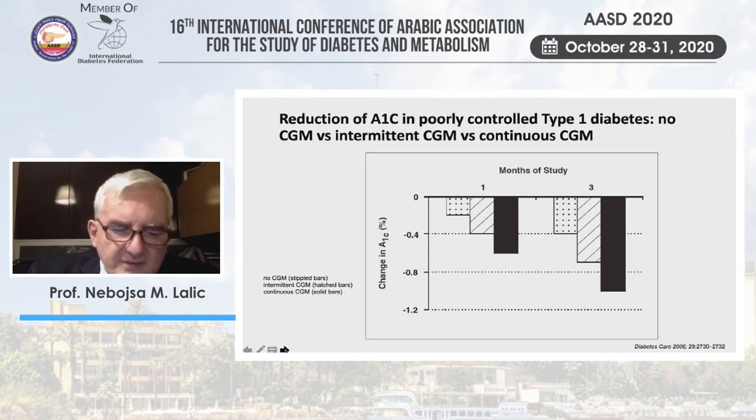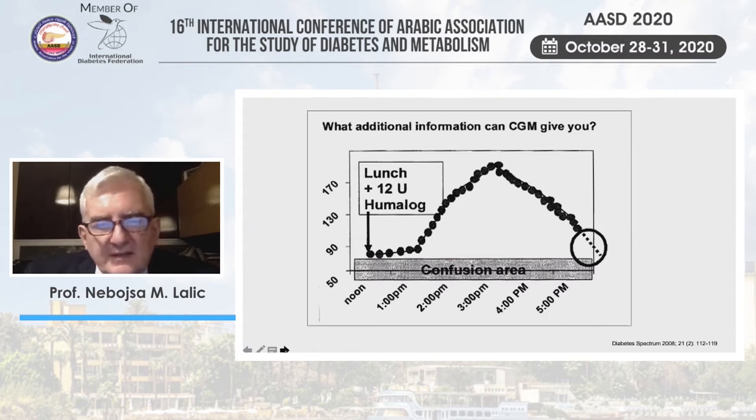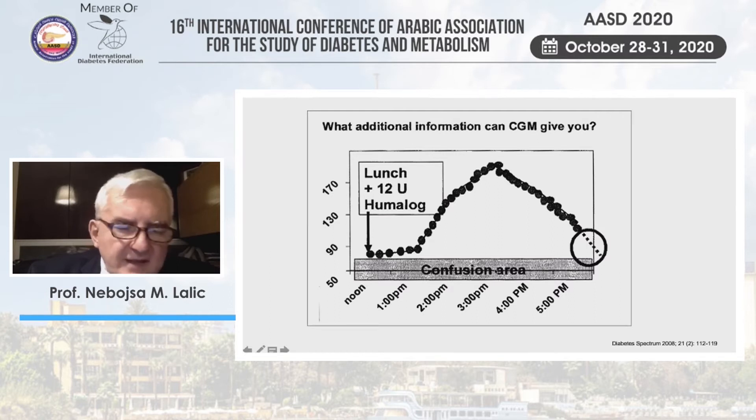The same applies in many situations for patients treated with insulin. For example, when using a bolus in a traditional way before lunch, you can see how glucose goes up and down, and with CGM you can forecast the deep drop in blood glucose — something you cannot do with classical self-monitoring of blood glucose using test strips. That enabled a lot of advantages.